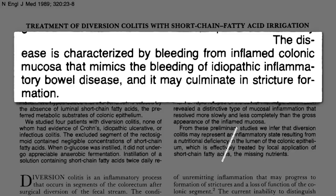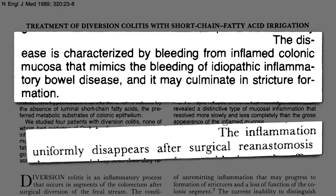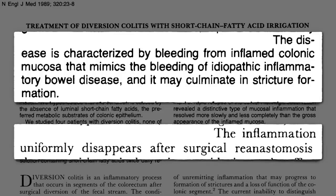How frequently does this happen? Inflammation up to 100% of the time — but the inflammation uniformly disappears after you reattach it to the fecal flow.